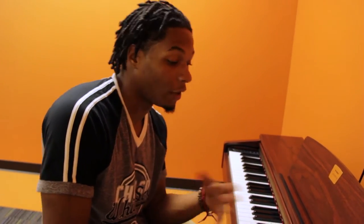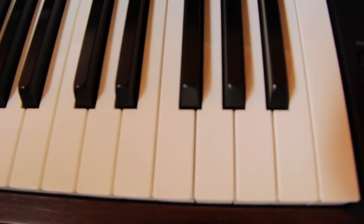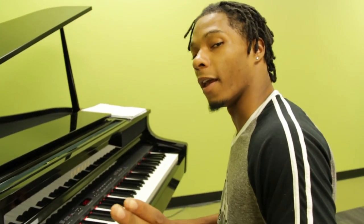Here in the basement of Horizon we also have two music rooms. This one here holds a small piano, as you can see. And over here we have the big piano.